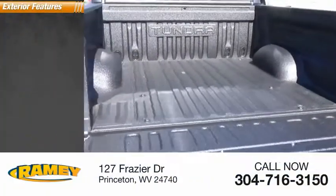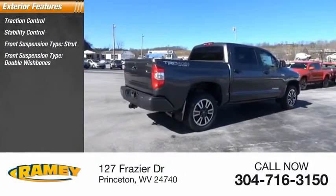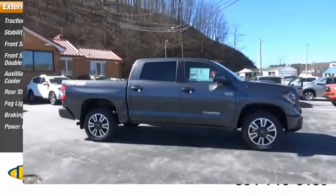Here are some of this vehicle's great options: traction control, stability control, front suspension type strut, double wishbones, auxiliary transmission fluid cooler, rear step bumper, fog lights, braking assist, power brakes.